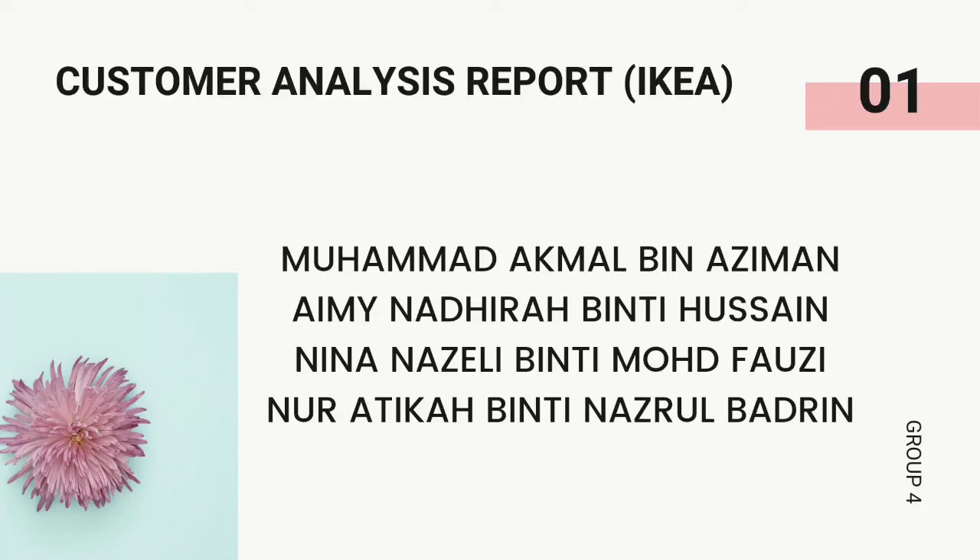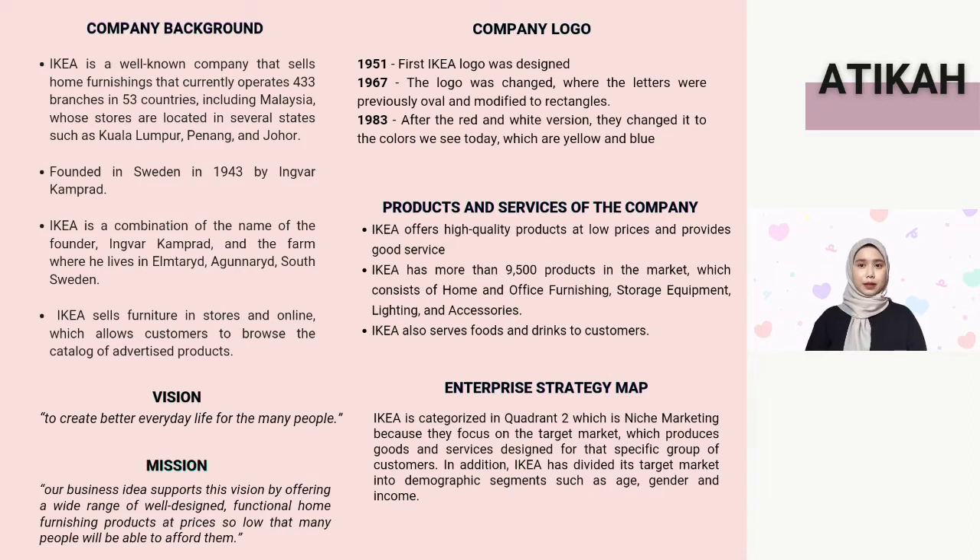What is the company background of IKEA? IKEA is a well-known company based in Sweden that sells home furnishings, currently operating 33 branches in 53 countries, including Malaysia, whose stores are located in several states such as Kuala Lumpur, Penang, and Johor. The company was founded in Sweden in 1943 by Ingvar Kamprad.